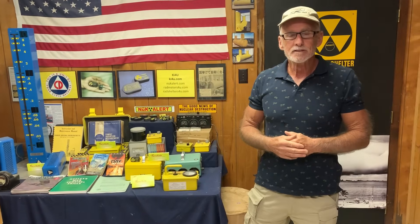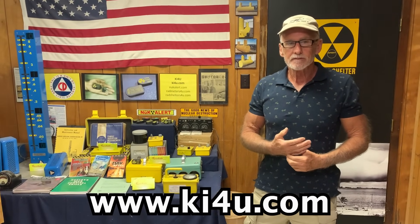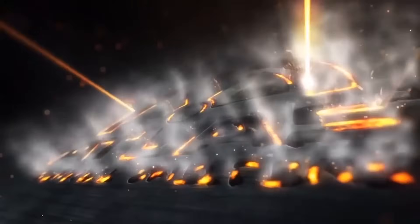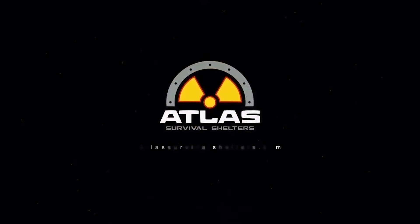I appreciate Shane giving us another tour of his place. I hope you enjoyed today's video — that's Shane Connor at KI4U. We'll see you next time.